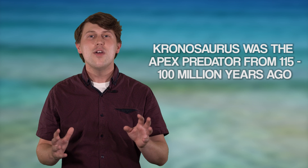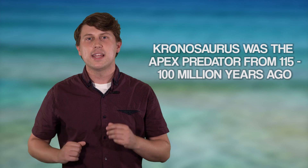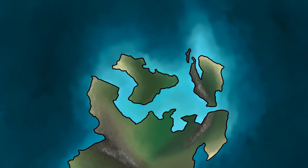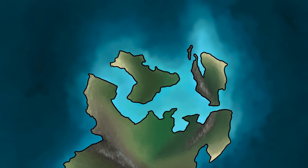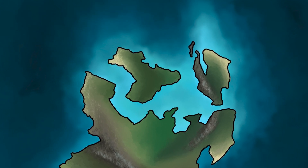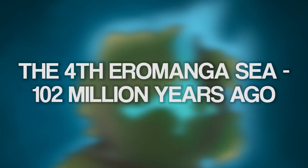Kronasaurus was undoubtedly the apex predator of the Eromanga Sea. It was so successful that it dominated for 15 million years, from 115 to 100 million years ago — through the time of the fifth and final inland sea. The third inland sea will eventually disappear, but Kronasaurus will continue to rule the fourth. At the height of its sea levels, this largest inland sea Australia has ever known lasted only about two million years. By 113 million years ago, the third inland sea had retreated as global sea levels fell, and eight million years later, the fourth inland sea rose in its place.